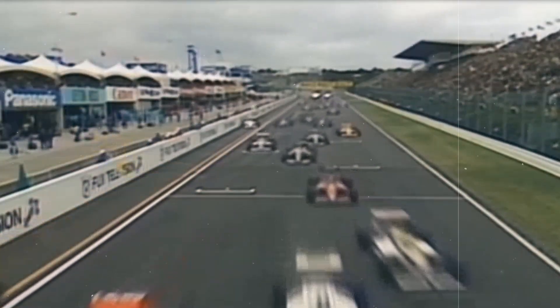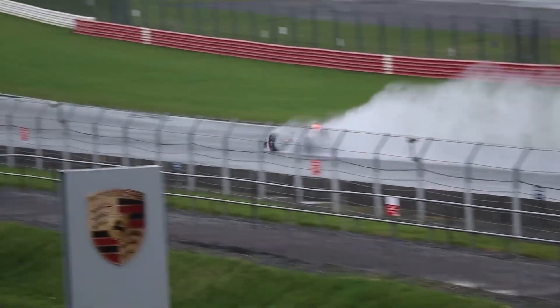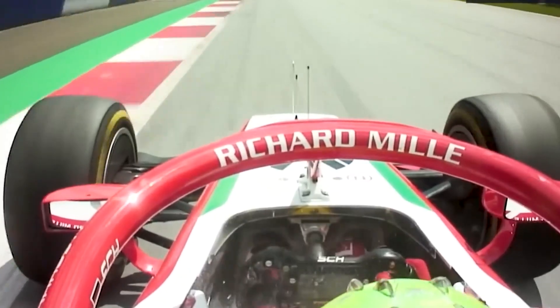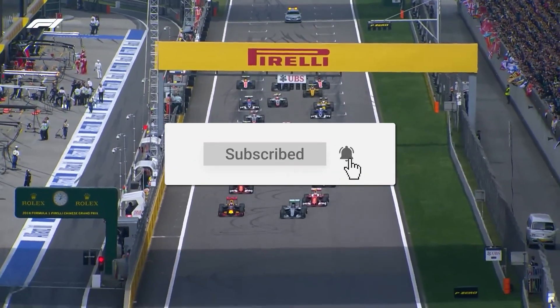That's a wrap on how F1 cars are made, from wild designs to whizzing on the track. It's an incredible process, and now you know how much work goes into these lightning-fast vehicles. Let us know in the comments what part of the F1 car building process surprised you the most, and hit that subscribe button for more videos like this.